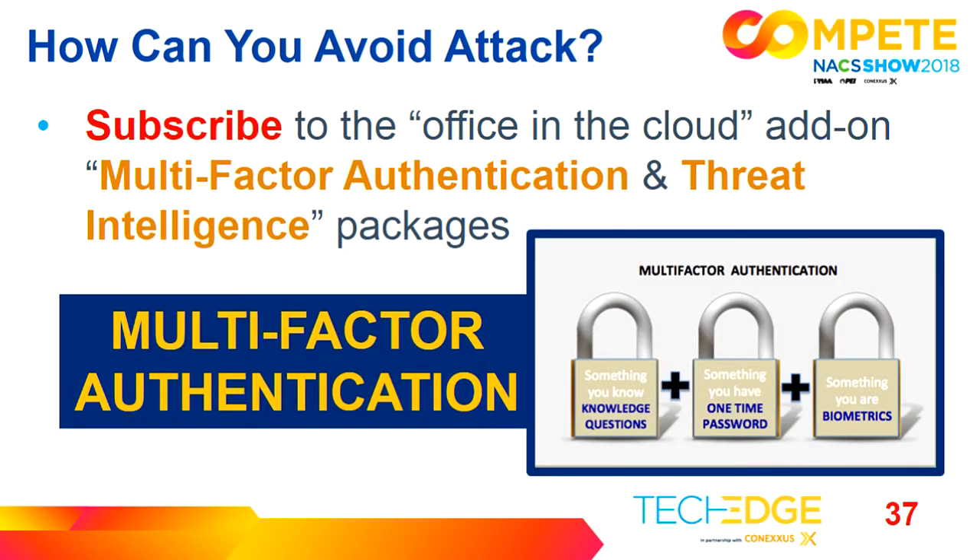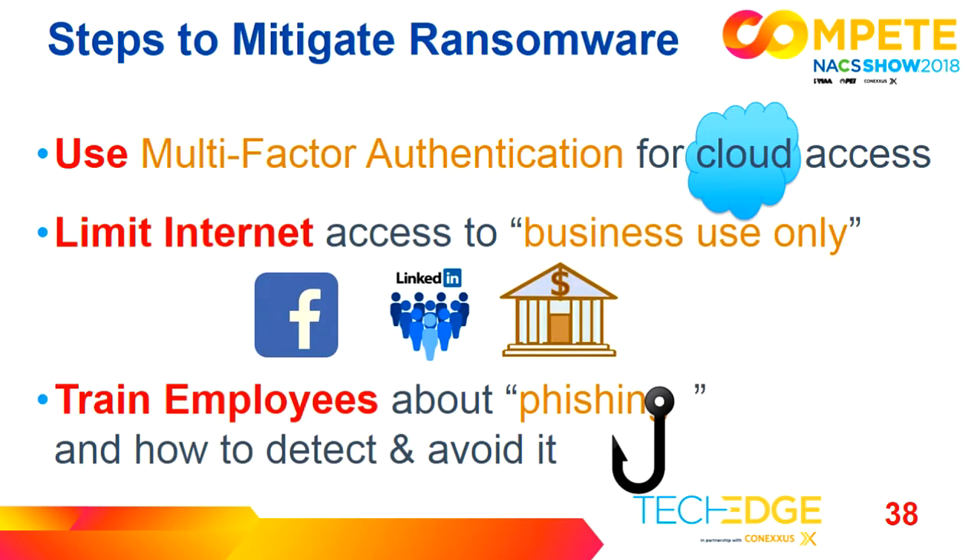The popular Office program has add-on packages called multi-factor authentication and threat intelligence packages. Multi-factor authentication is something you know, something you have, and something you are. In addition to using multi-factor authentication for all your cloud access — because remember, everybody in the globe has access to your information when you're in the cloud — limit your internet access to business only. Don't allow employees on social media. And train your employees about phishing.